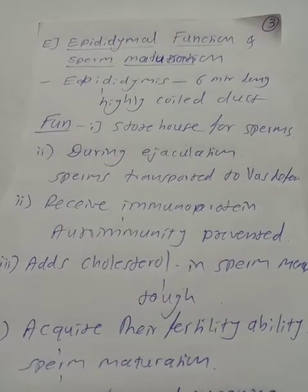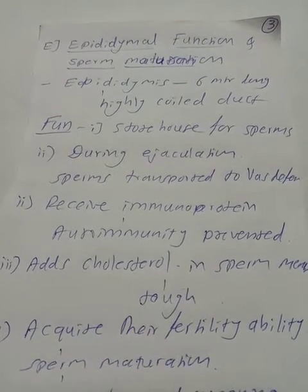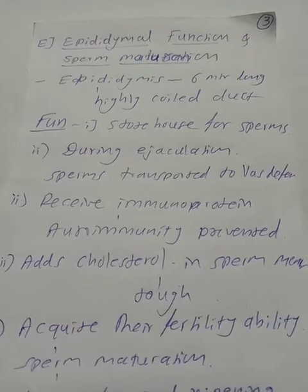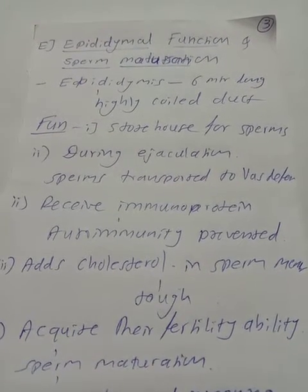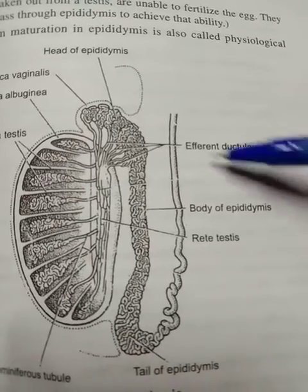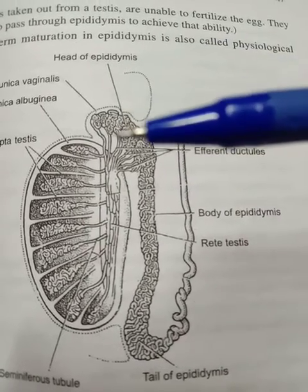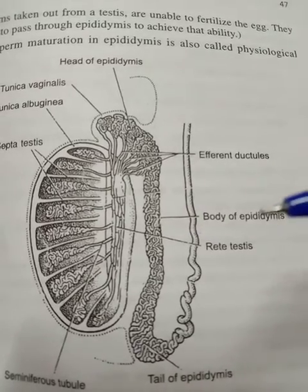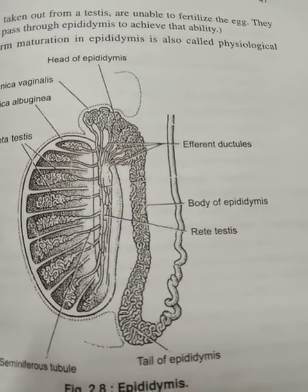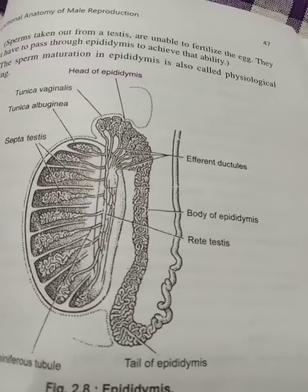We are studying about the male reproduction system. In this next part, we will cover epididymal function and sperm maturation. Before studying the epididymal function, we must know about the structure of the epididymis. The epididymis can be differentiated into three parts: the upper one is the head, the middle is the body, and the posterior one is the tail. The epididymis is 6 meters long and is a highly coiled duct.